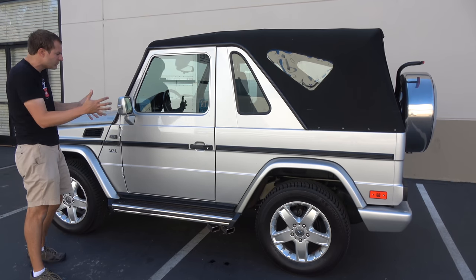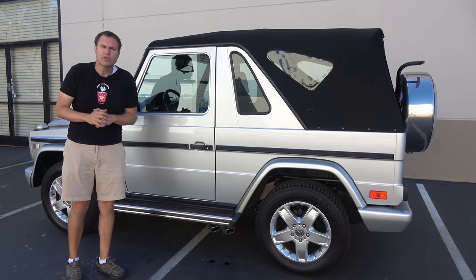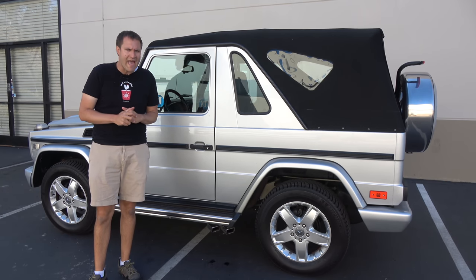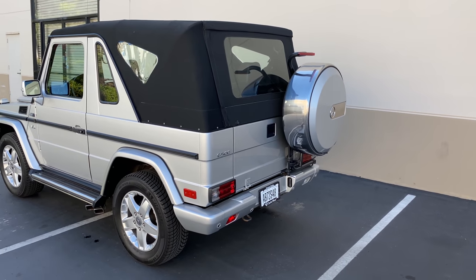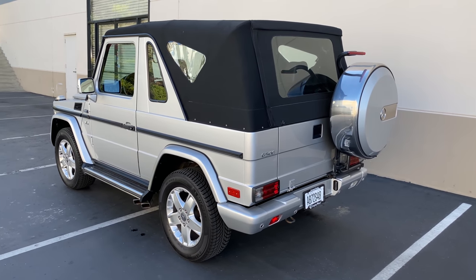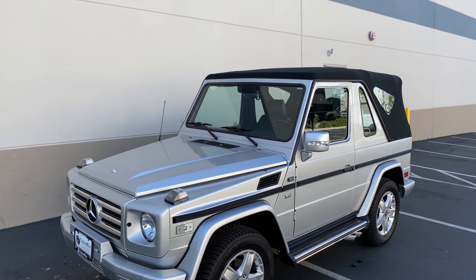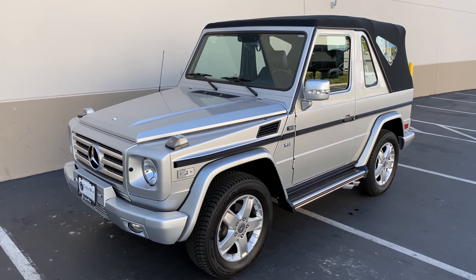Now that the top is up, I want to go back to discussing styling for a second, because we haven't really improved things by putting the top up. In fact, in my opinion, they've only gotten worse. It did look like an ugly, stubby little Mercedes G-Wagon — now it looks like an ugly, stubby little Mercedes G-Wagon wearing a toupee. Putting the roof on does not enhance the appearance of this car at all. It is quite simply an awkward-looking car whether the roof is up or down.